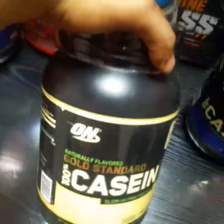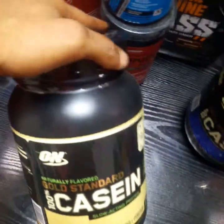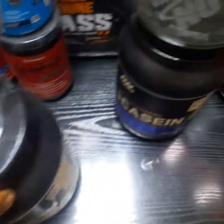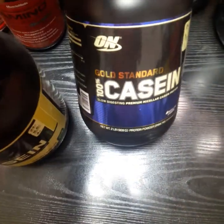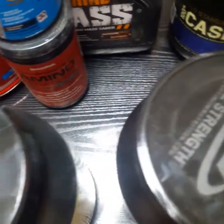Hi everyone, it's me Shalij Muhammad. As I promised in the previous video, I'm back to show the unboxing of naturally flavored Gold Standard 100% Casein. In my previous video I did the unboxing of Gold Standard 100% Casein and we did the comparison for both naturally flavored and the normal Gold Standard 100% Casein. For those who haven't watched the video, please do.